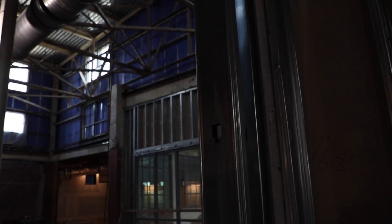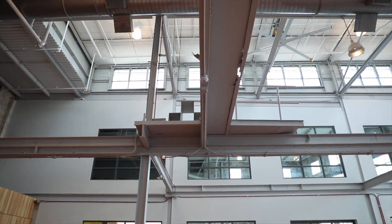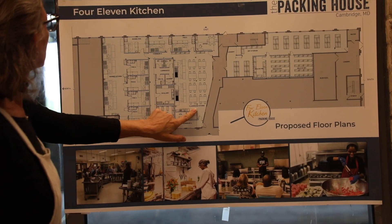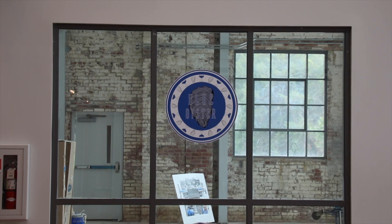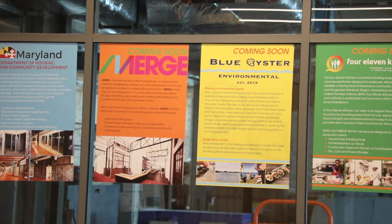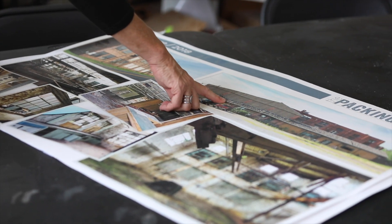That adage — form follows function — is tangible in this building, and very intentionally so. We're sitting here in the atrium, and this will be a restaurant space. Behind is the shared-use kitchen. Over here is the oyster bar and oyster processing, and it's transparent. All these spaces are connected, looking into the kitchen — what entrepreneurs are doing in there, or what class is being held. I think it helps to break down the barriers that separate consumers from where their food comes from.